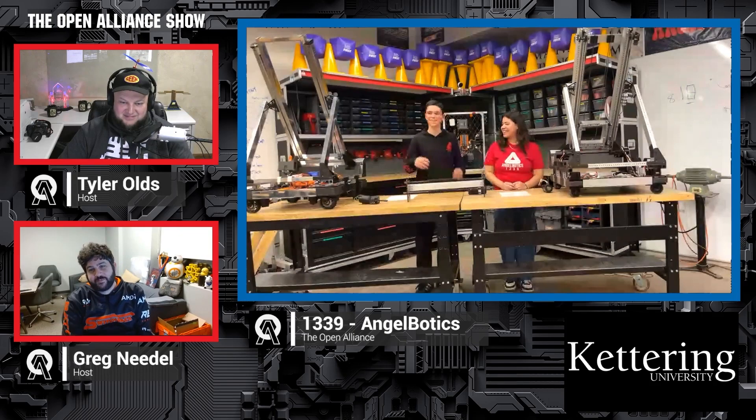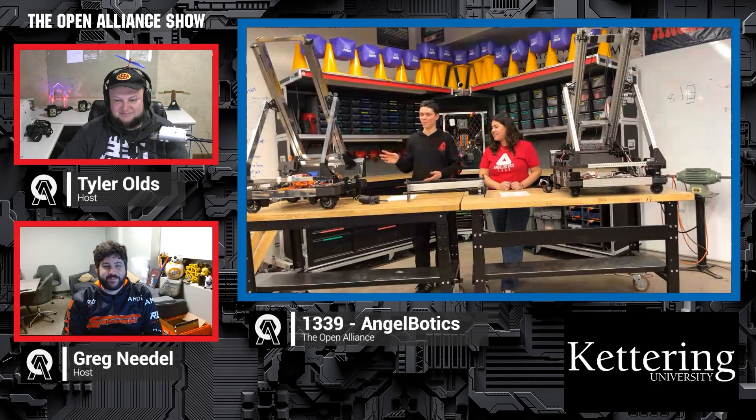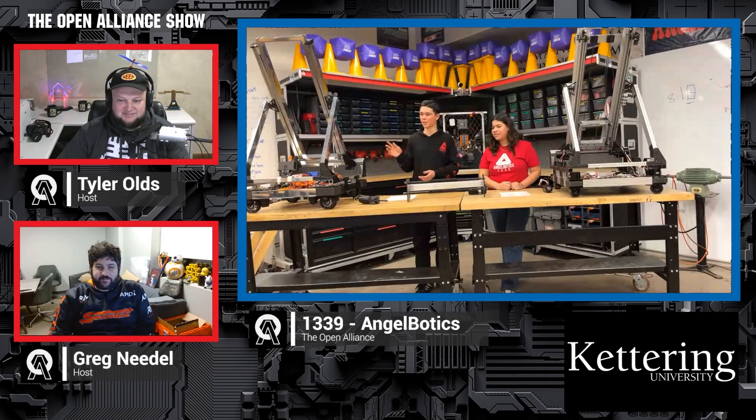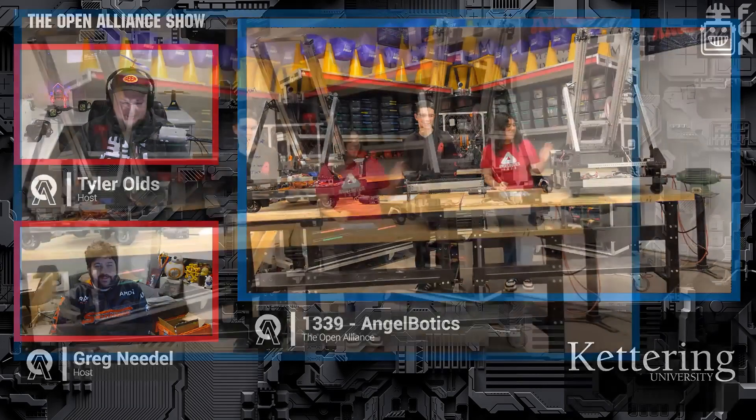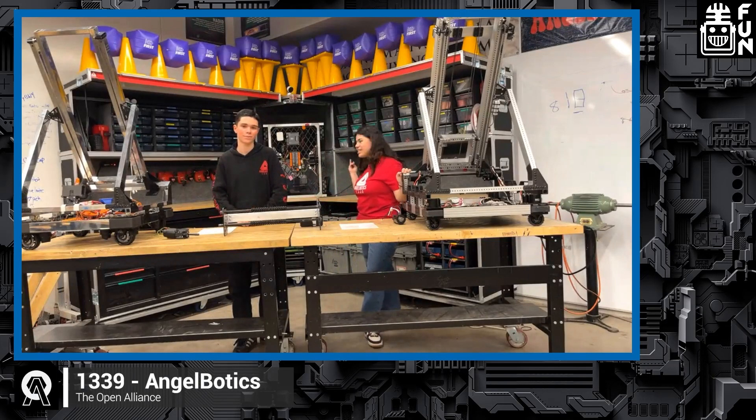This robot is named Heart of Chrome. It is all polished aluminum with sparkly black gussets. This is Star Child, and the one behind us is Mr. Speed.